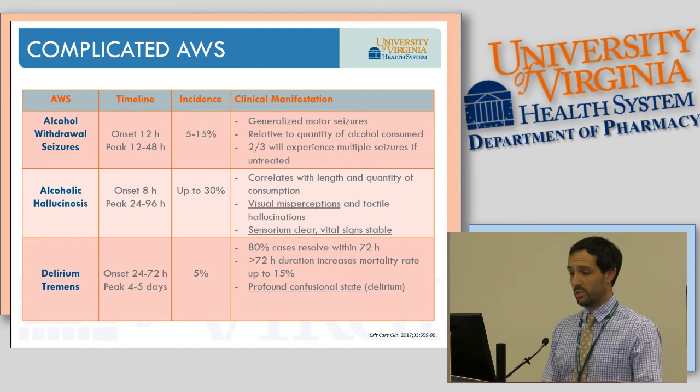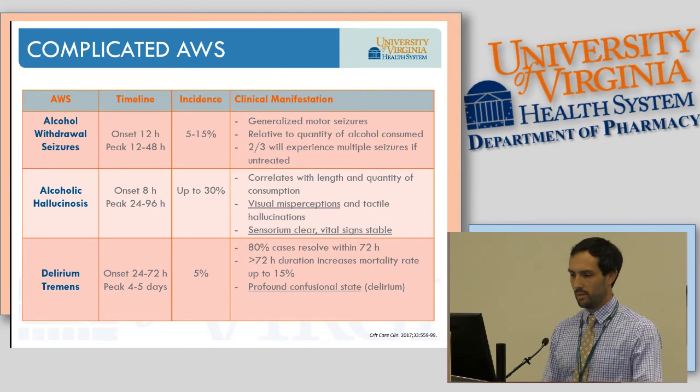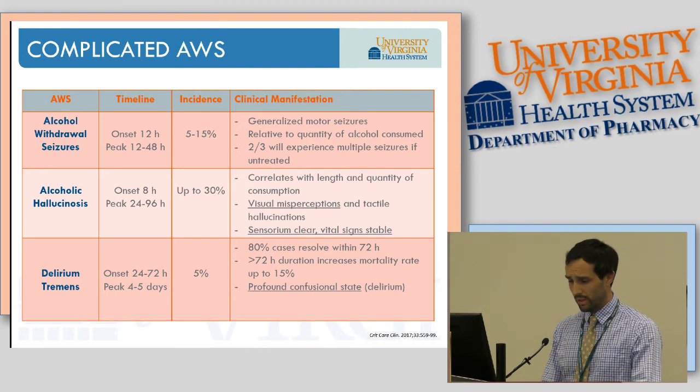Alcohol withdrawal seizures have onset within 12 hours, peaking around 12 to 48 hours, and are usually generalized motor seizures. Status epilepticus is reported in about 3% of cases, usually in those with an underlying neurological disorder. If the initial seizure is untreated, two out of three patients will experience multiple seizures. The big differentiating factor between alcoholic hallucinosis and delirium tremens is that with hallucinosis, the sensorium is clear and vital signs are stable — just isolated visual misperception. Delirium tremens involves a profound confusional state, with around 80% of cases resolving within 72 hours.